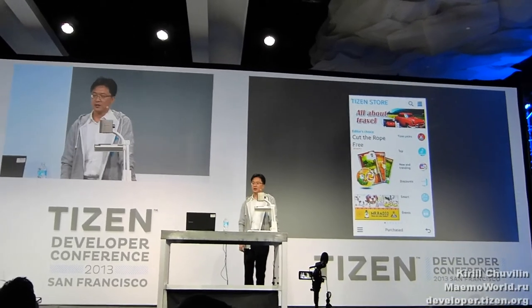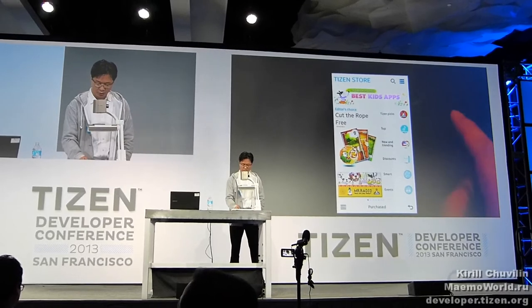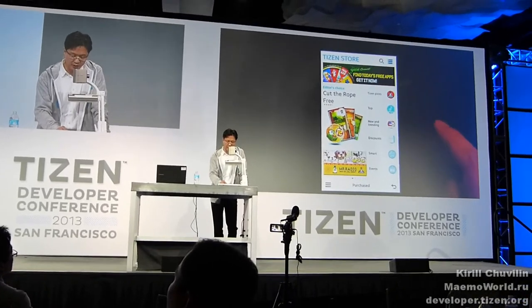As I said, Tizen Store is easy and simple to navigate. All you need to do is just tap or click the menu. Here you have Tizen Store, TizenPicks, Top, New, Trending, Discount, and so on. It shows absolutely every menu on the main page, so you can easily browse the store.